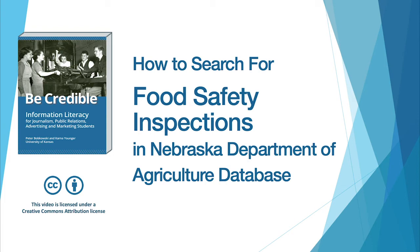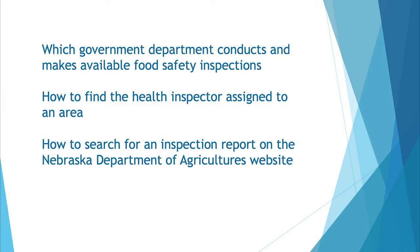This is a video about finding health inspections in the state of Nebraska. As a journalist, health inspections can be very useful. An article in the Daily Nebraskan reports on the closure of a restaurant. The writer uses the health inspection to provide information about the closing of the restaurant, The Egg and I.